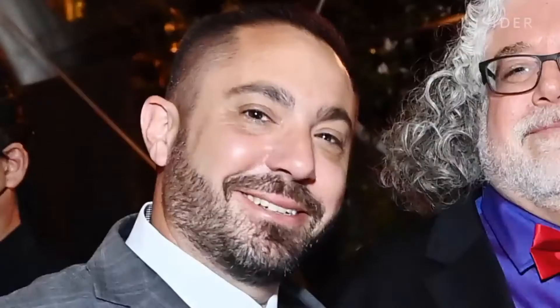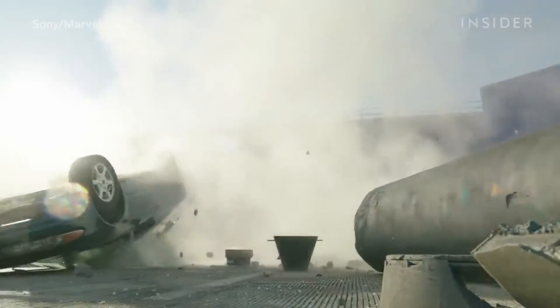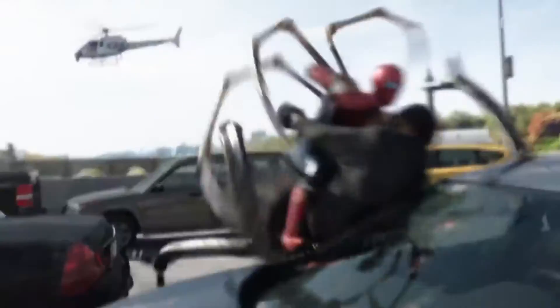That's visual effects supervisor Scott Edelstein. His team collaborated with special effects supervisor Dan Suddick to find the right mix of practical and digital to create No Way Home's action-packed bridge fight.